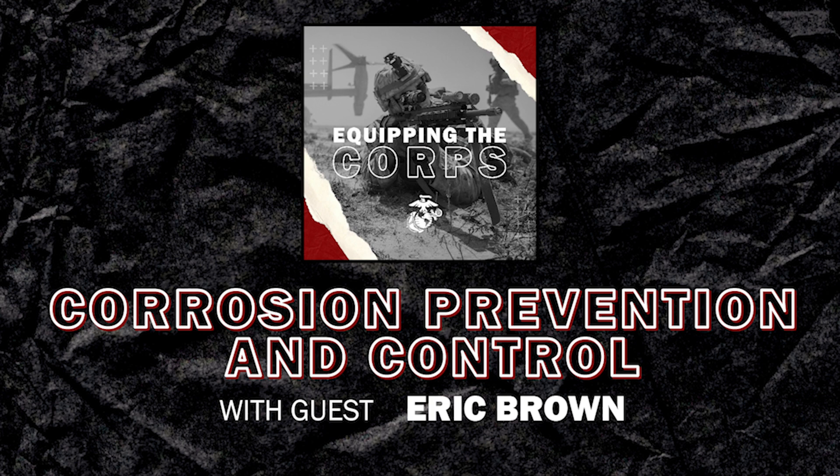I'm originally from upstate New York, the Rust Belt, from Rochester. So I'm very familiar and intimate with corrosion and its effects and its consequences.